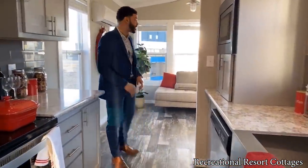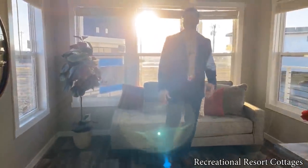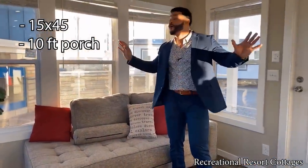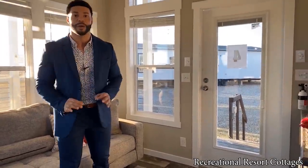Right here in the living area, all this natural light. This home is 15 feet wide, 45 feet in length, on sale today for $74,000 — 74K. You're getting exactly what you're seeing today in the Topaz.